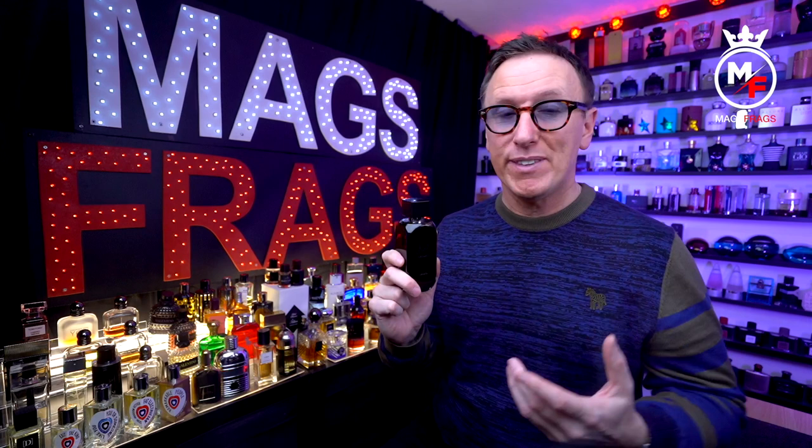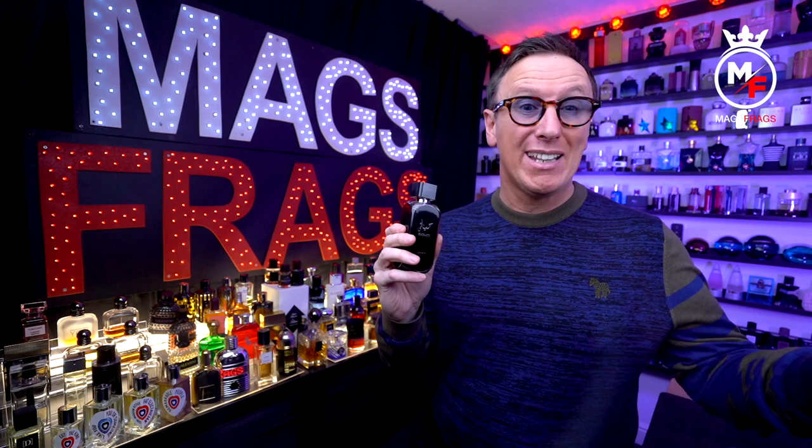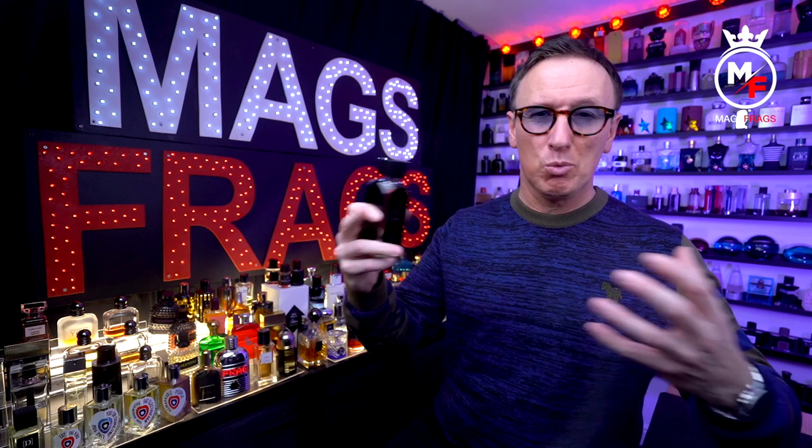This is a fantastic value-for-money fragrance that's going to get you loads of compliments, and it'd be great for a younger lad heading off to college or uni and just looking for something cheap and cheerful that'll work really well in a wide variety of situations. For the price you pay I can't see how you could ever ask for or expect much more than what you get with this one — in terms of value for money it's a straight 10 out of 10.